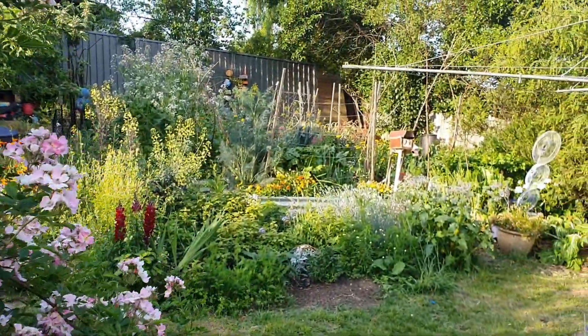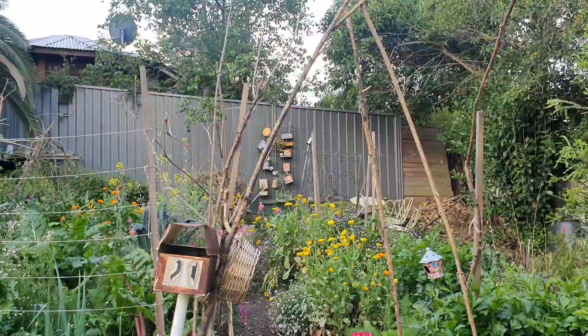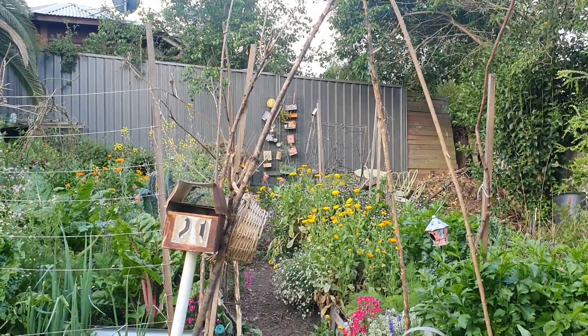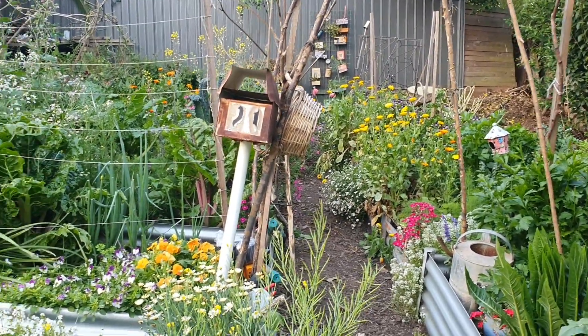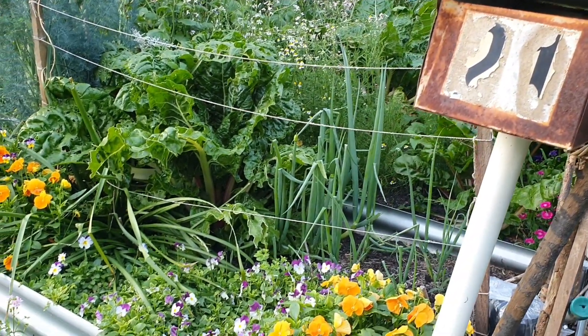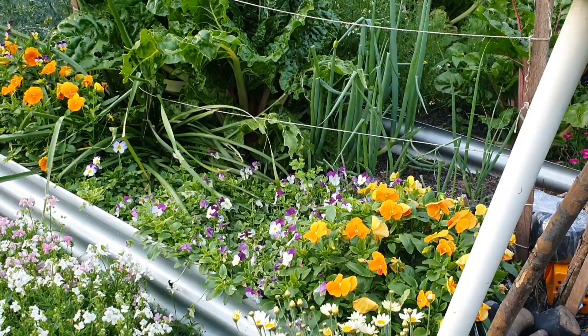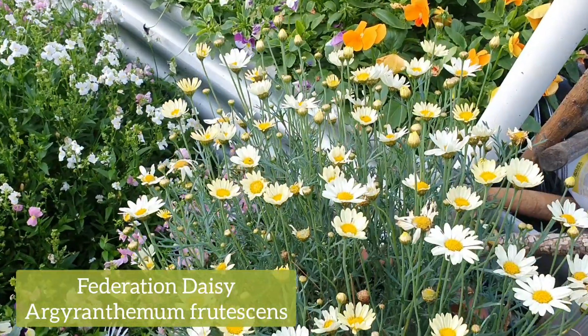There are a few things I want to chat about over here in the raised garden bed area. I still need to fix up this wooden archway which leads into the raised garden bed. Down beside the rusty old post box, where I store a lot of small garden tools, I have this gorgeous yellow Federation Daisy plant.